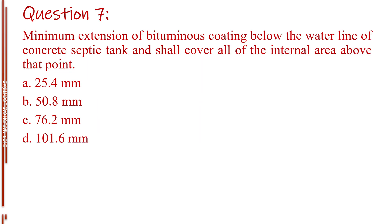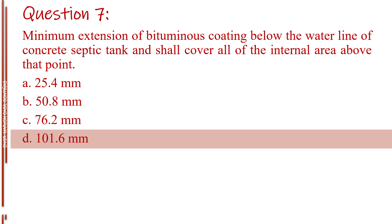Question number seven. Minimum extension of bituminous coating below the waterline of concrete septic tank, which shall cover all of the internal area above that point. Letter A, 25.4 millimeters. Letter B, 50.8 millimeters. Letter C, 76.2 millimeters. Letter D, 101.6 millimeters. The answer is Letter D, 101.6 millimeters.